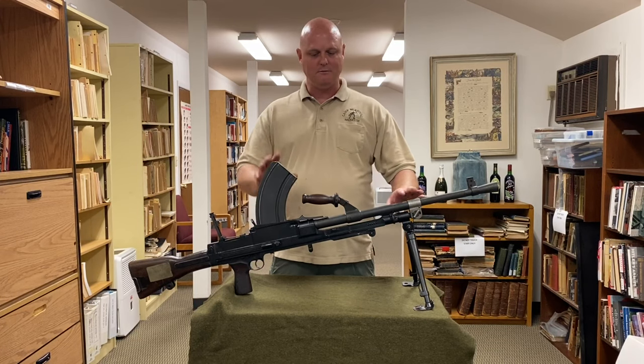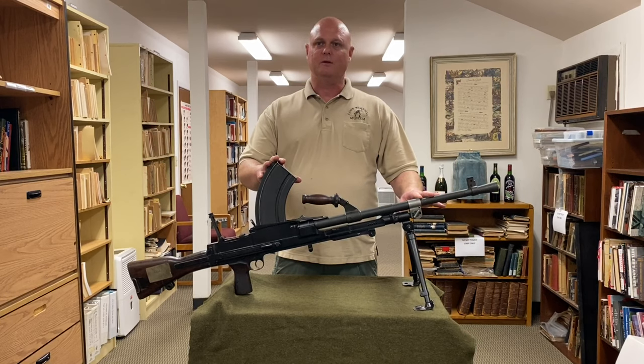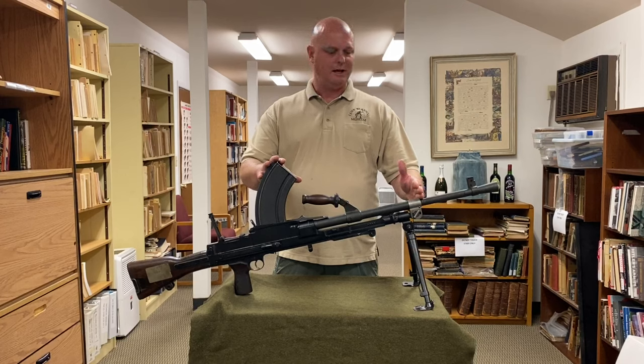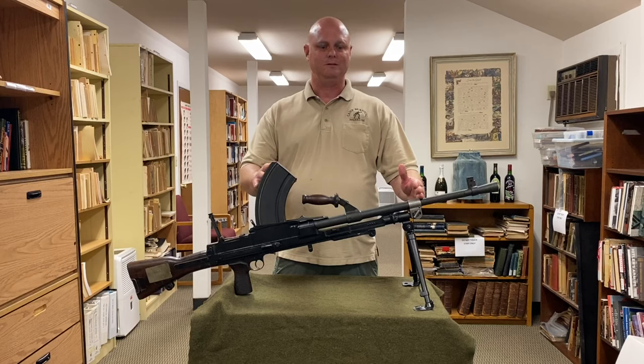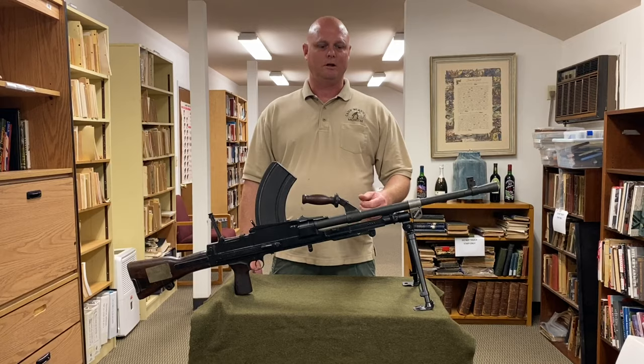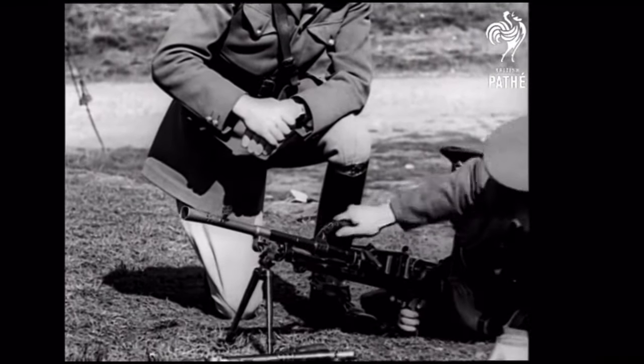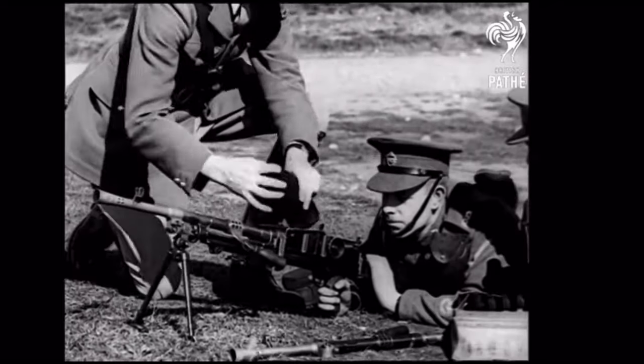It is a magazine-fed, gas-operated light machine gun — still known as one of the best magazine-fed light machine guns ever made. It has an adjustable gas system with four positions. It has a cyclic rate of about 500 to 550 rounds per minute. It is select fire, so you have semi-automatic as well as full auto. A spare barrel is carried so that when the firing barrel gets hot, it can be changed in a few seconds and allowed to cool.